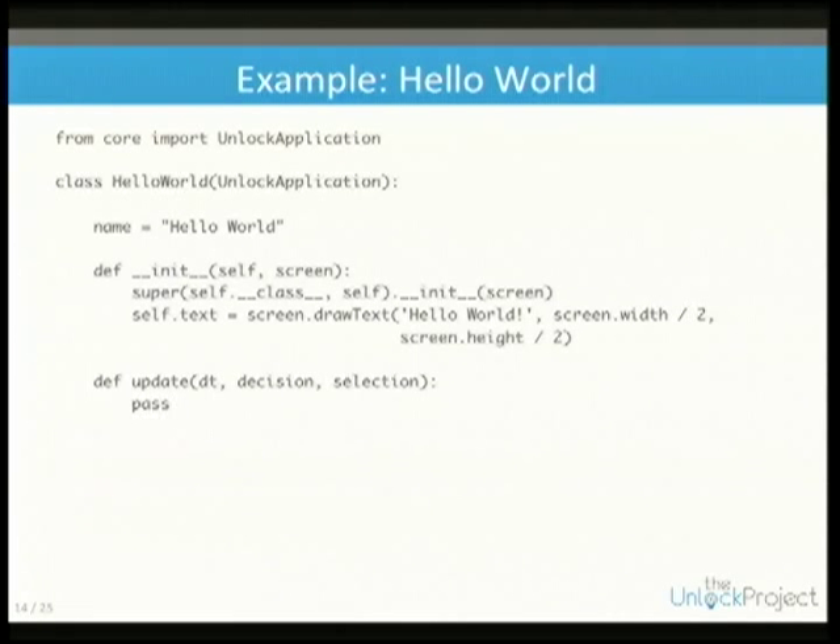The text is centered on screen. We have to define an update function that gets the timestamp from the last call and whether a decision or selection was received.